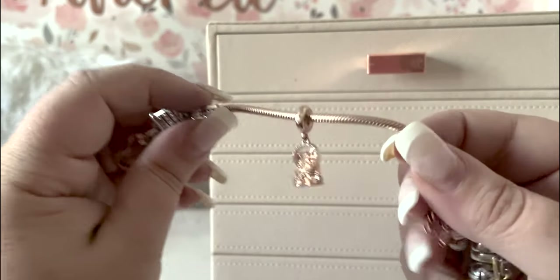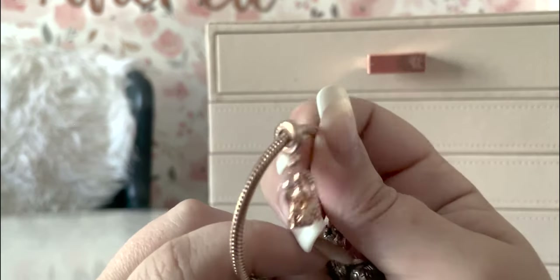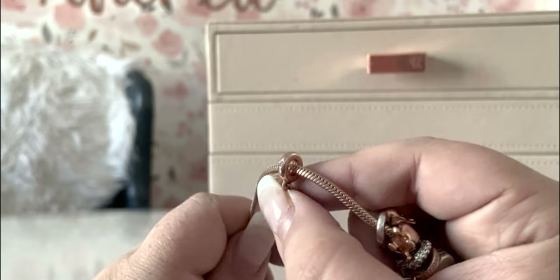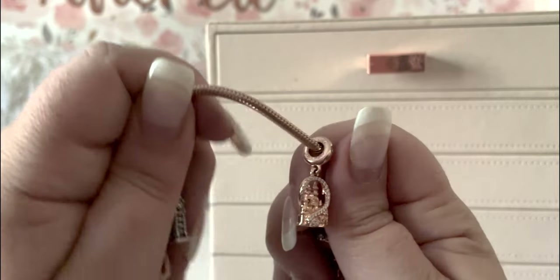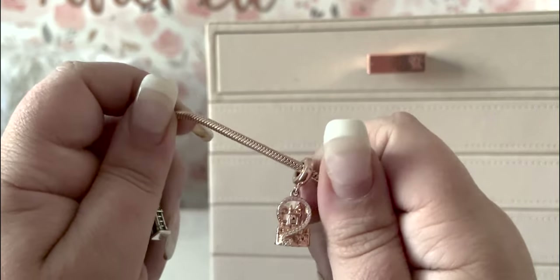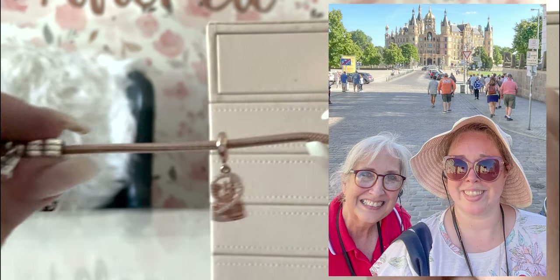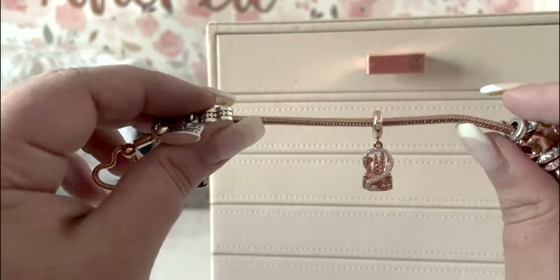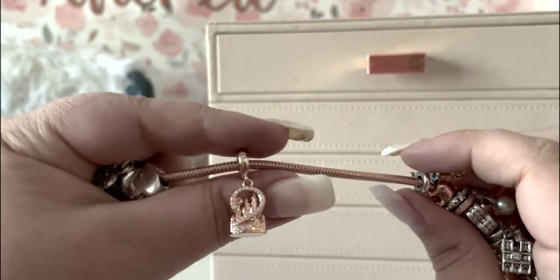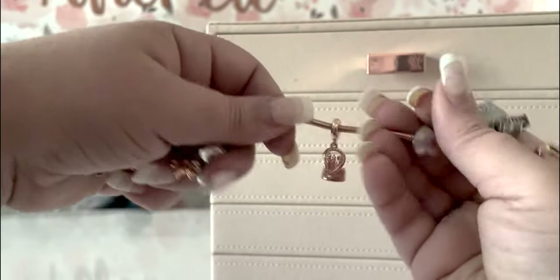Next up, a Disney Parks exclusive: the Rose Gold Castle. It has a pretty bell with a CZ. It says Pandora and the hallmarks are there. I got this little guy to represent Neuschwanstein Castle in Germany. I just love how it sparkles — look at all those turrets. The CZs hit so nicely, and it says Disney Parks on the bottom. The back shows the turrets.